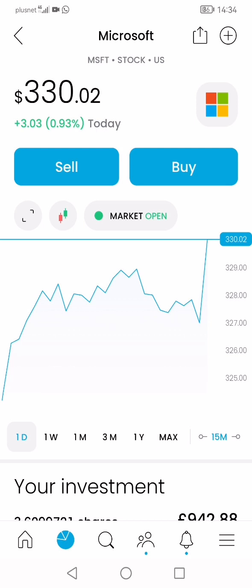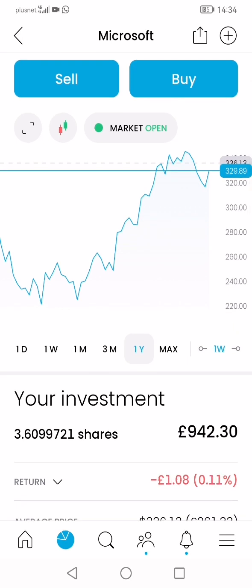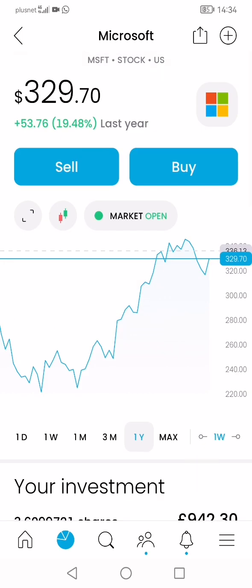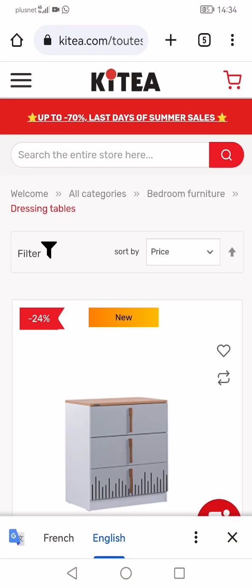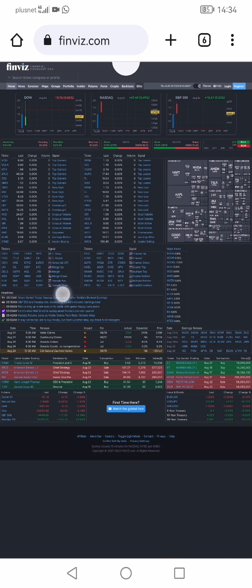When I purchased Microsoft, my entry line was quite close to the top — near the peak. I should have been buying more regularly when the price was lower, but I didn't because it's an expensive stock requiring a lot more capital. I was waiting on the sideline to see if it would drop further.